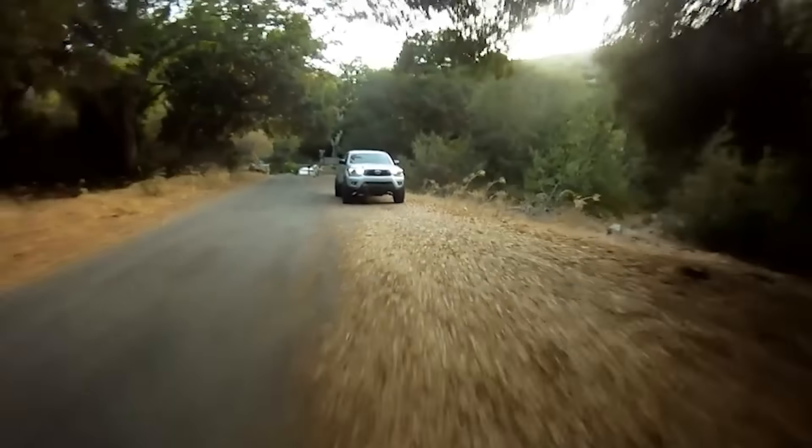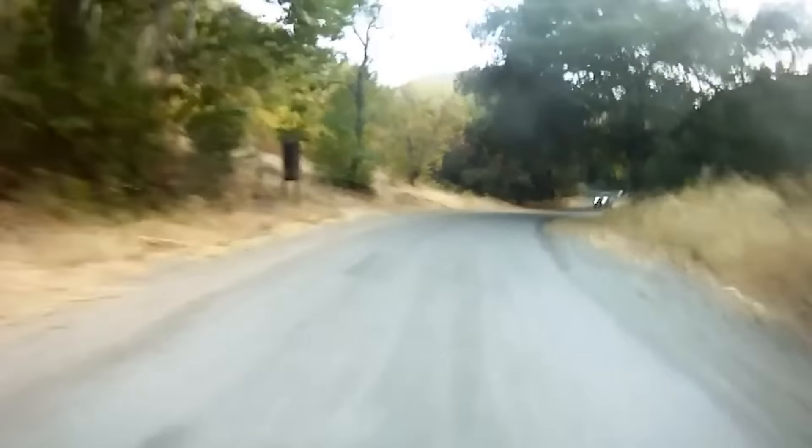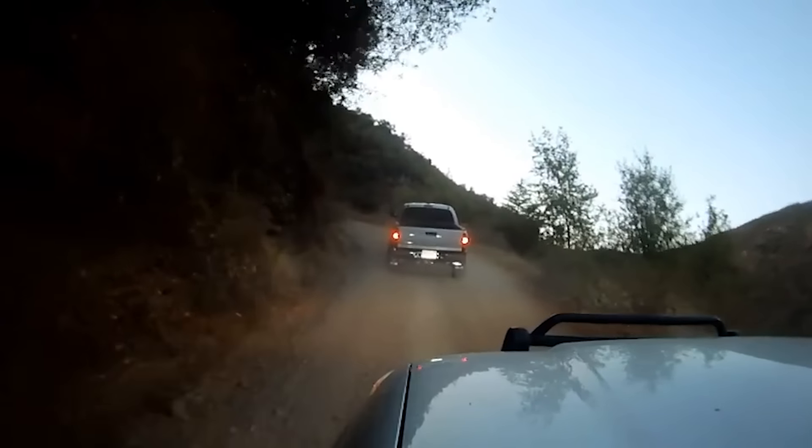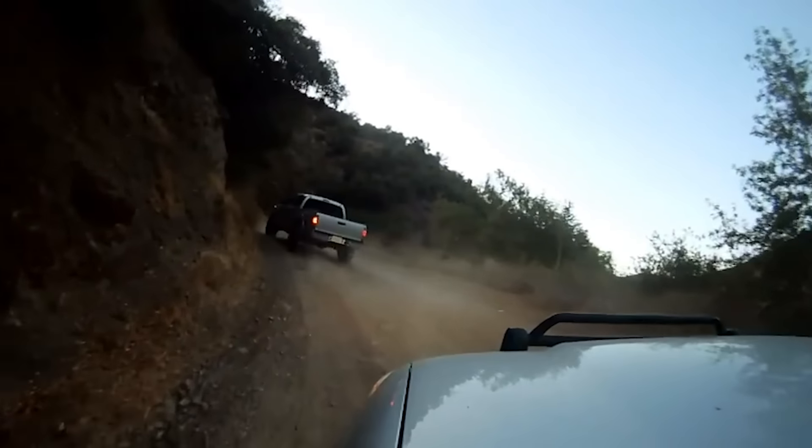Our first trail on the list is Main Divide, in the local Santa Ana Mountains here in Orange County. It's actually one of the first trails I ever did when I got my first Tacoma around 2010 — it was about 15 to 20 minutes from my house. It's a very easy, mild fire road that goes up into the mountains. You can take Main Divide all the way to the very top of the Santa Ana Mountains, which is Santiago Peak, where they have all the radio towers. There are a couple of sections with some rocks that are very easily drivable even with a stock tire.